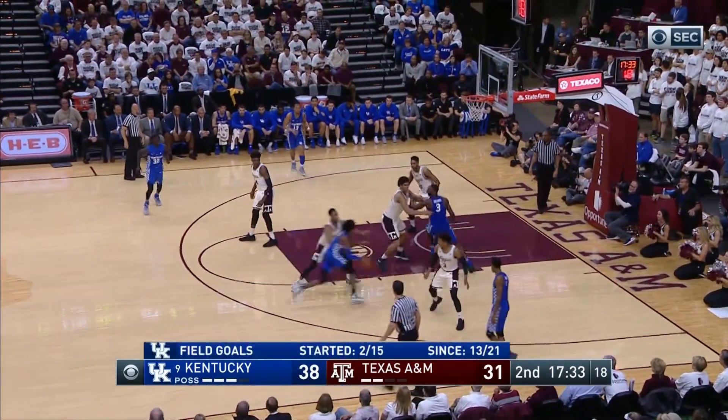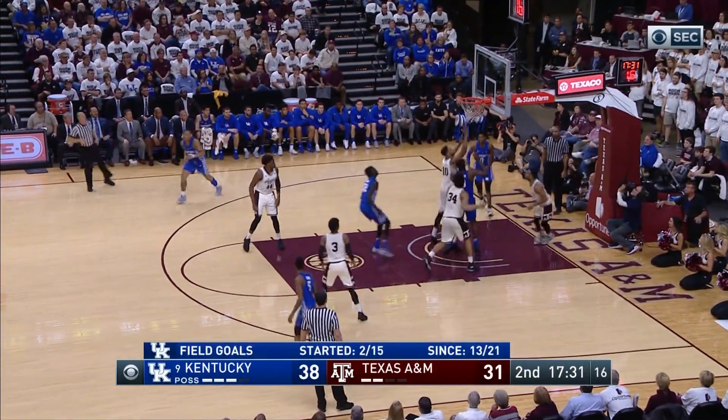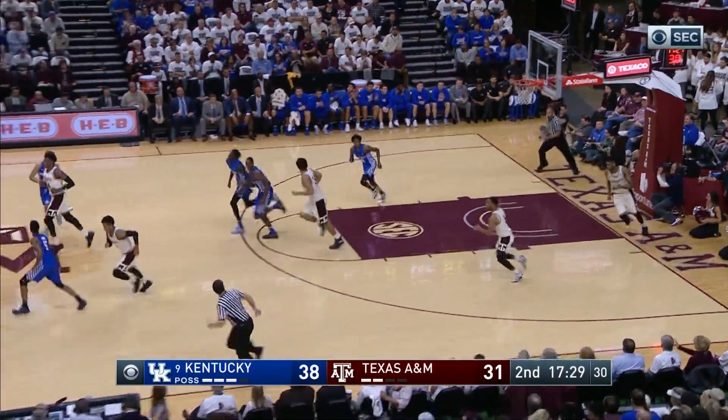He gives it right side to Fox, 38-31 Kentucky — Fox drives in deep and gets to the hole and scores! And Fox has come alive!